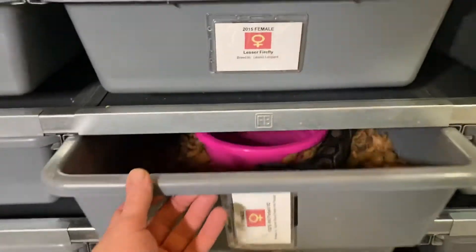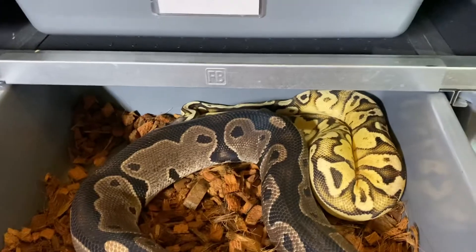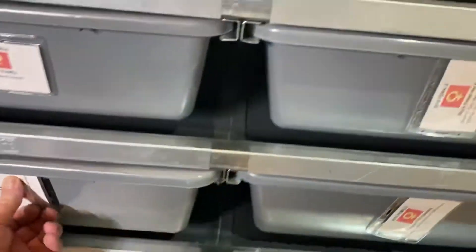This is a 100% Het Piebald female being bred to our Superfly Yellow Belly Genex 100% Het Pied male. They have been kind of courting and chilling together.